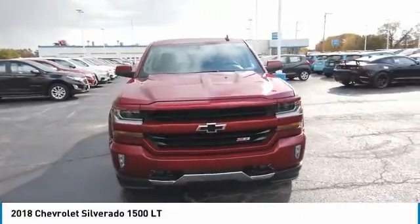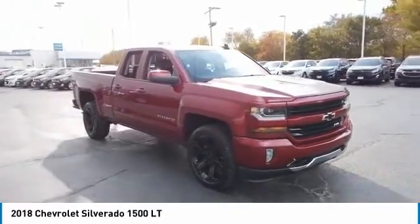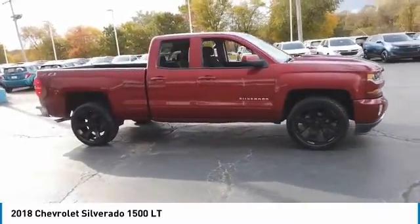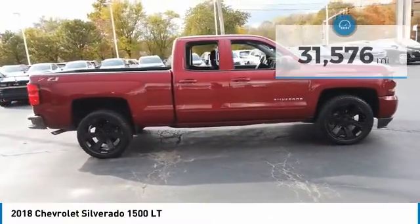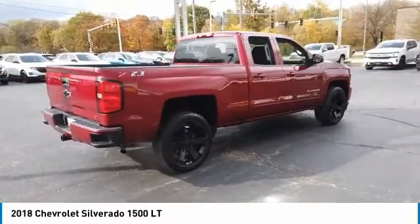Looking for the right vehicle? Check out the 2018 Silverado 1500. The Chevy Silverado 1500 has the lowest cost of ownership of any full-size pickup. This vehicle has less than 35,000 miles. Here are some of this vehicle's great options.